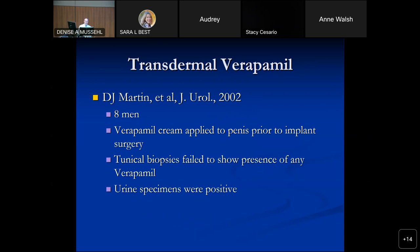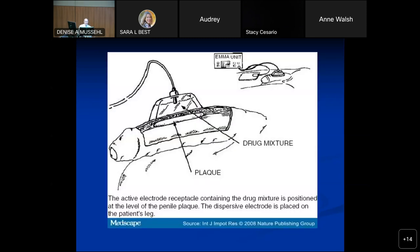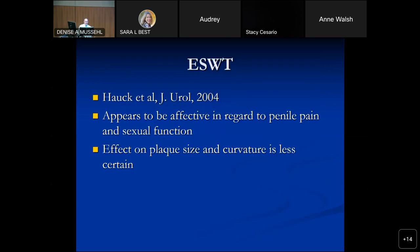Verapamil cream — somebody studied whether it actually reaches the plaque. Verapamil cream was applied prior to implant surgery and a biopsy of the tunica found no verapamil present, so it just doesn't get where it needs to go — not recommended. Iontophoresis was a way of trying to force the drug into the tunica with electric current, but did not work well — also not recommended.